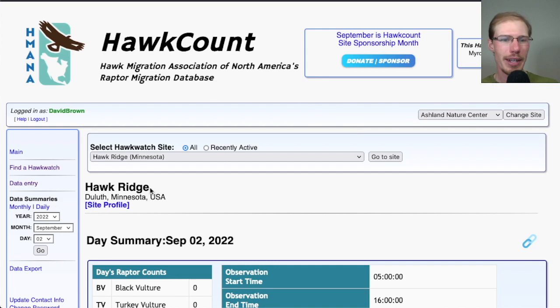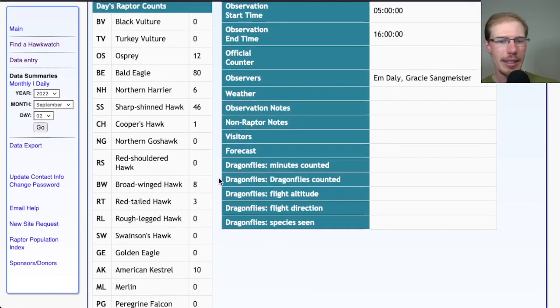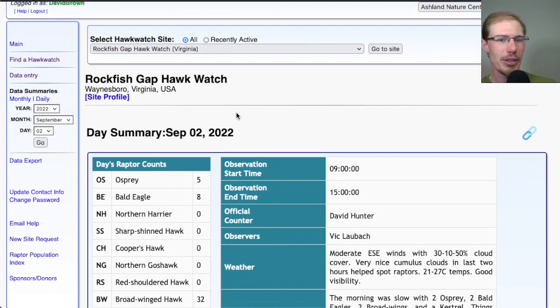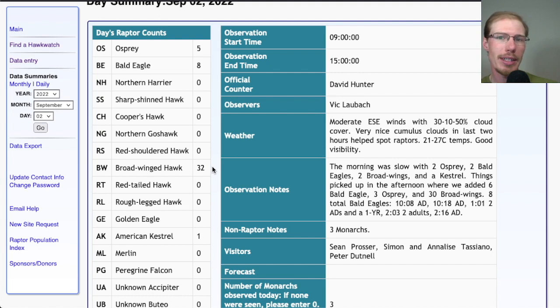Taking a quick look at a couple other sites. Hawk Ridge in Minnesota had 80 bald eagles today and 46 sharpies, so decent numbers. And if we take a look at Rockfish Gap down in Virginia, they had 32 broad-winged hawks today. So different hawk watches here and there are starting to get broad-wing numbers — a couple dozen here, a couple dozen there — but just a taste of what's to come over the next few weeks.